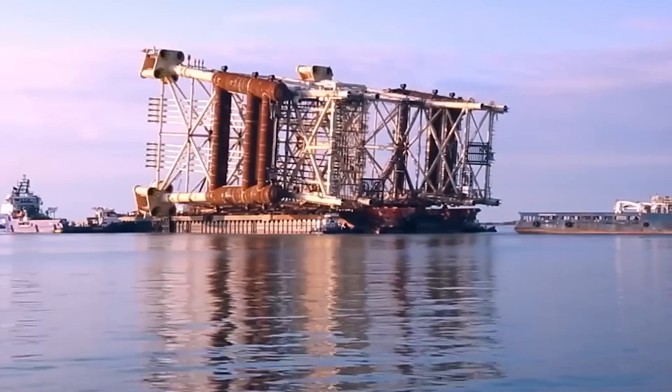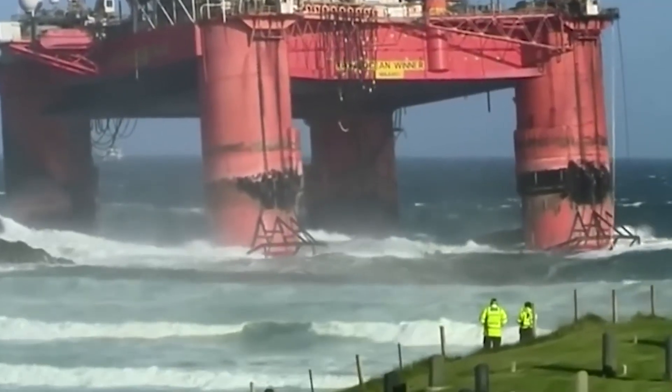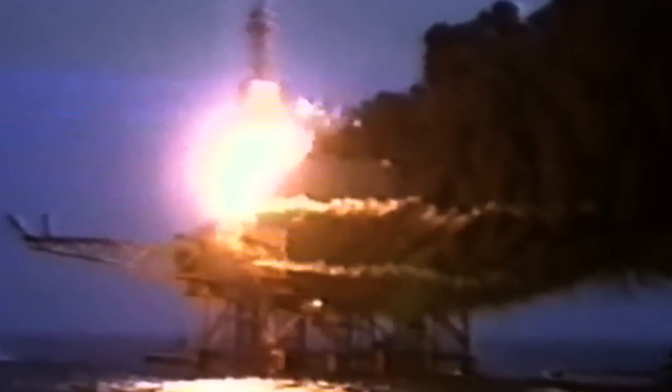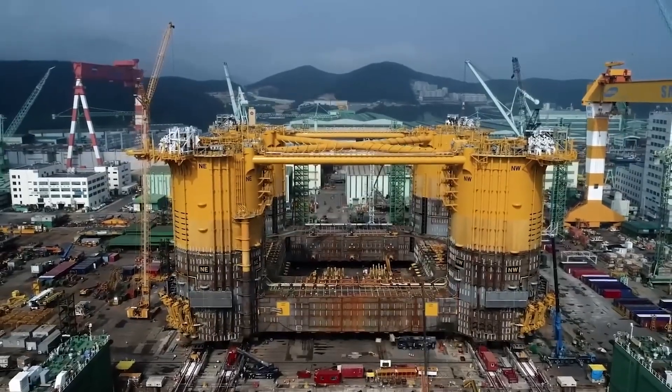A giant red-colored oil rig is seen tossing on the ocean, all thanks to the giant waves. Even though the rig is placed 60 feet above the water surface, it still gets sprayed by the huge waves. Luckily, it was designed in such a way that it could tackle such situations, and the rig is saved.